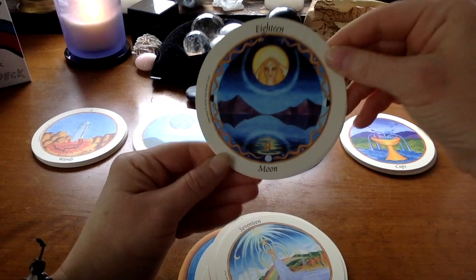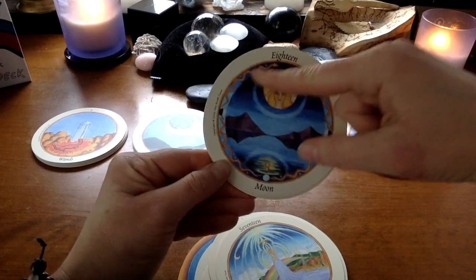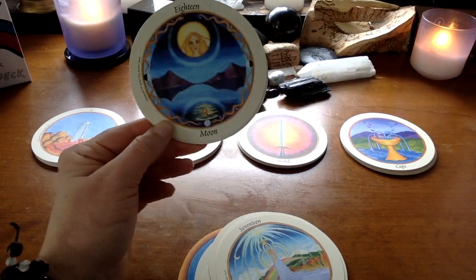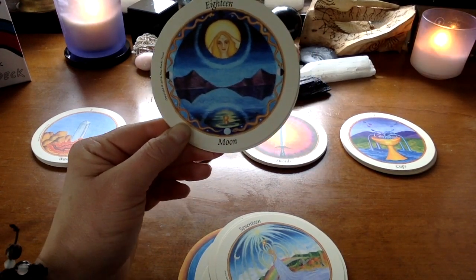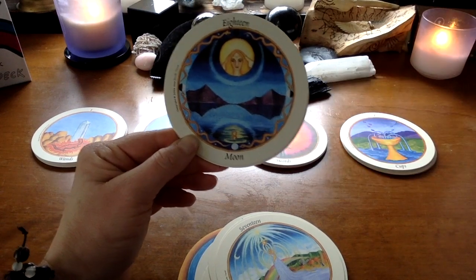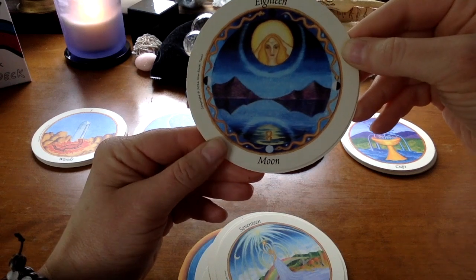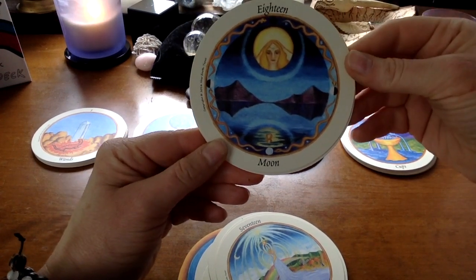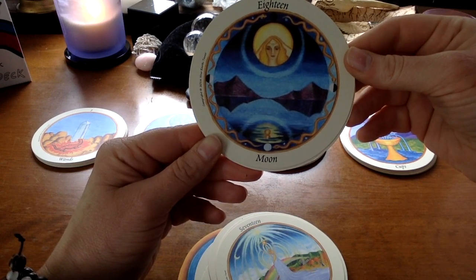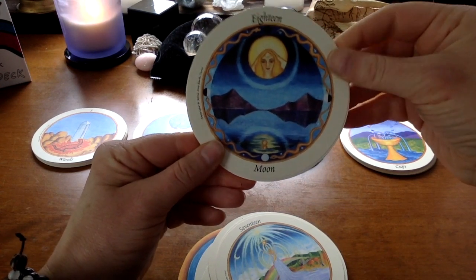Then we have the Moon — again, like the High Priestess, we'll see this reflected in the Woman of Cups: gazing and scrying into the depths, allowing something unconscious or subconscious to come forward, which may or may not be pleasant depending on what it is, but will probably be insightful.